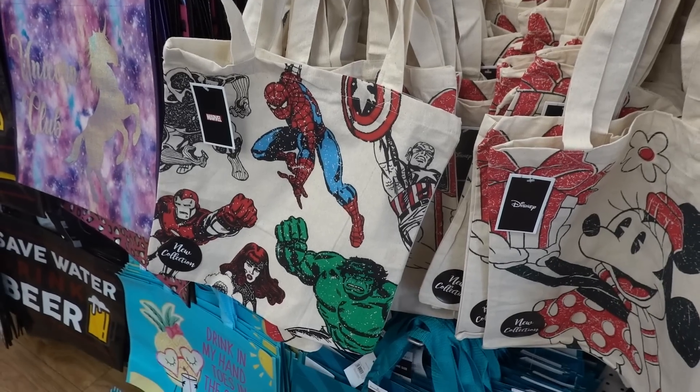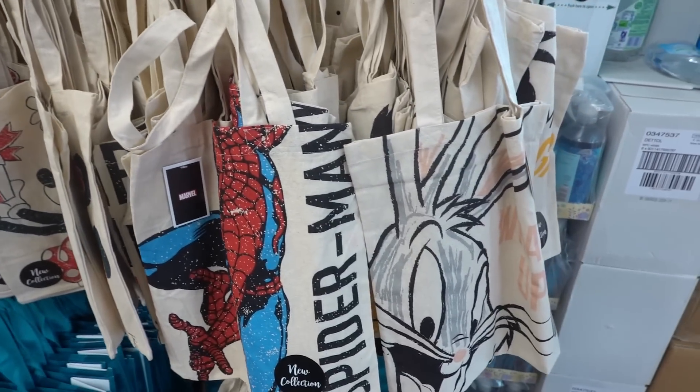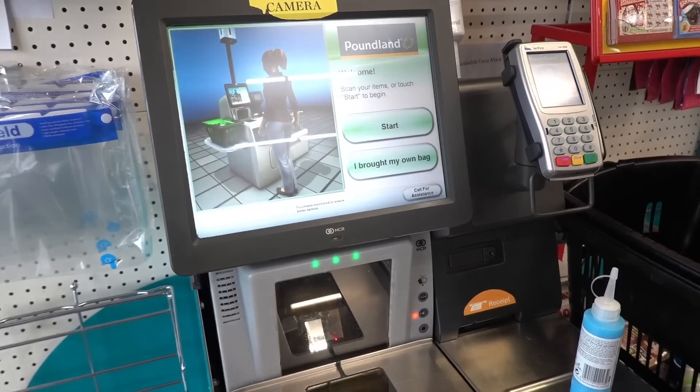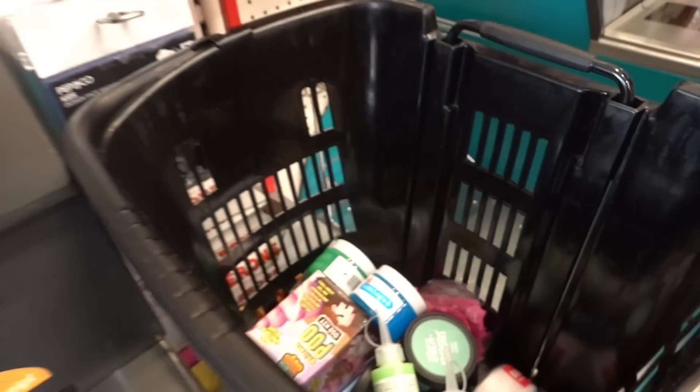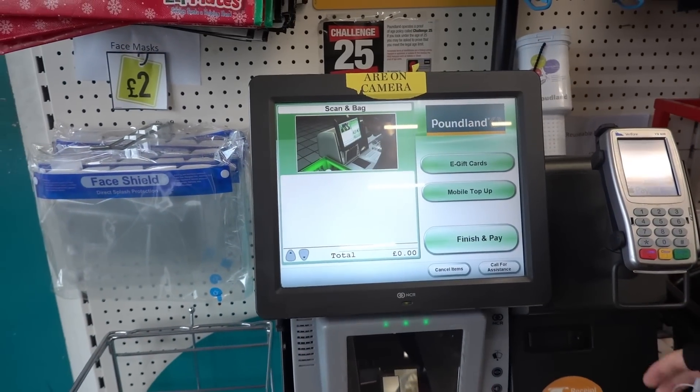They have some new tote bags in store including Marvel, Disney and Bugs Bunny. We're now finished at Poundland. Even though we weren't in here long I've managed to buy a lot of the Lush Deep products, so we're now going to check out.